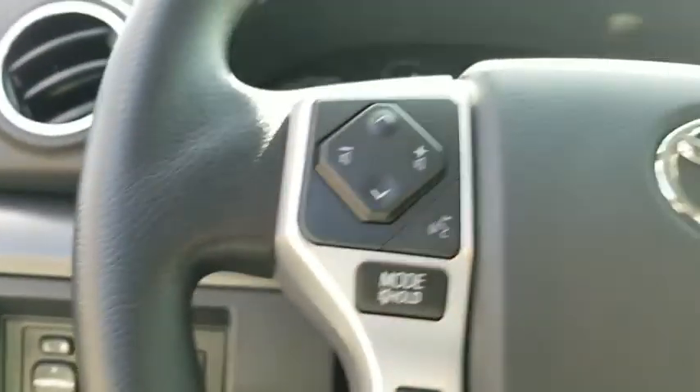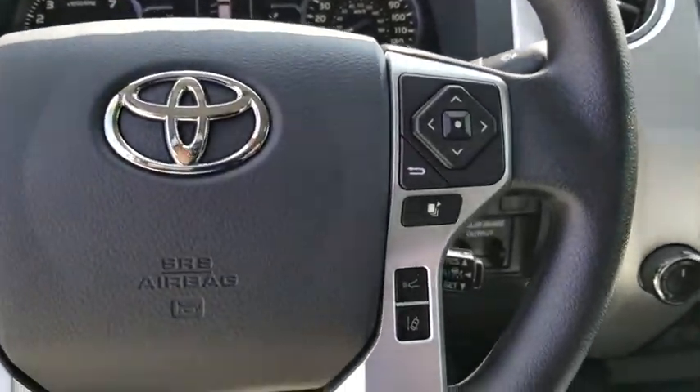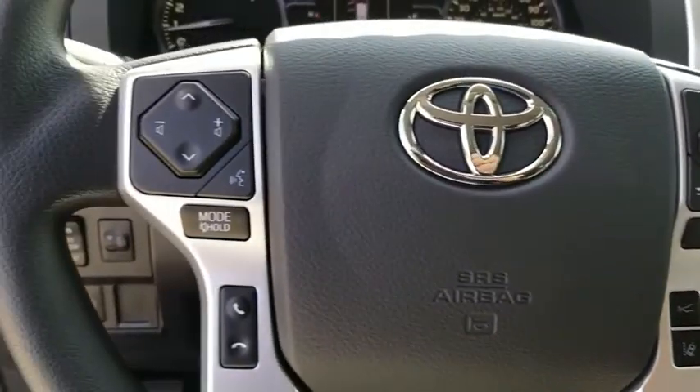Here are some of this vehicle's great options: traction control, dual airbags, power steering, HomeLink garage door opener, four-wheel disc brakes, center armrest, and CD player.